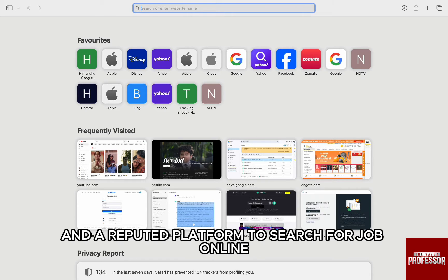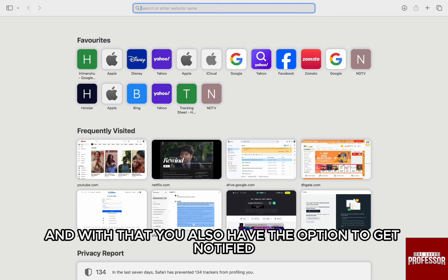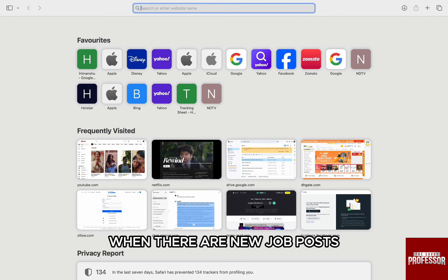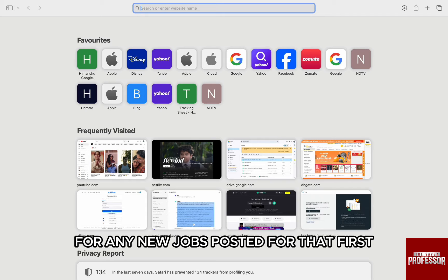Indeed is a great and reputed platform to search for jobs online and has a wide range of options. You also have the option to get notified when there are new job posts for your particular searched jobs. You simply have to turn on email notification for any new jobs posted.